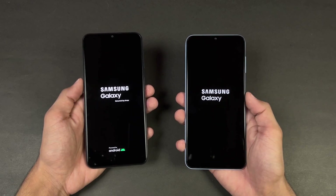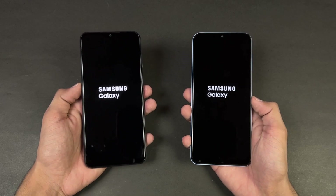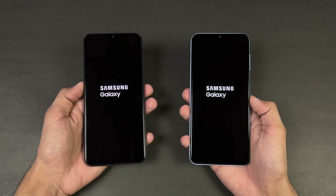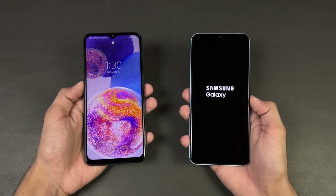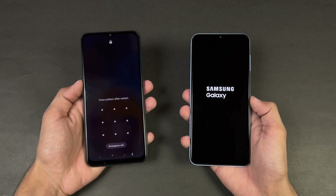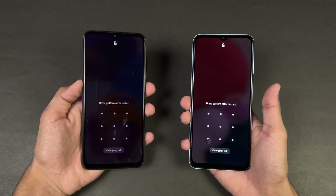The A13 is running Samsung One UI Core 4.1. Let's see who is going to be the fastest one. The Samsung A23 is faster when it comes to booting up while the A13 is taking a lot of time — the A13 is also done now, and you can see about a 5 or 6 second difference between these two devices.